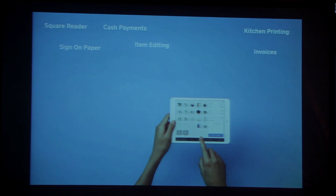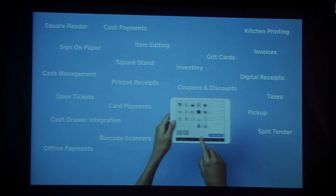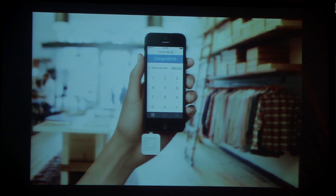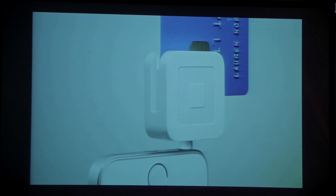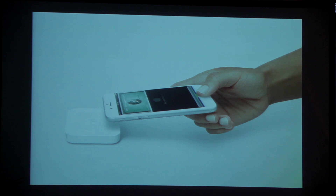Register also supports a lot of interesting features like employee management, split tender, EMV, offline payments, cash drawer management, and a whole bunch more. Register is also a universal app — it runs on your iPhone and your iPad. It integrates with a whole bunch of hardware like barcode scanners, printers, cash drawers, and our very own Square Stand. It also integrates with our newly released EMV hardware, which lets our merchants accept chip cards. And just yesterday, we announced a brand new reader that supports Apple Pay.